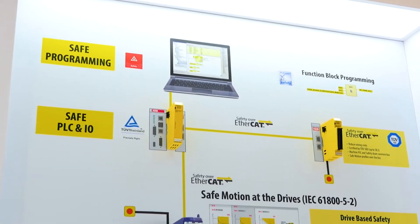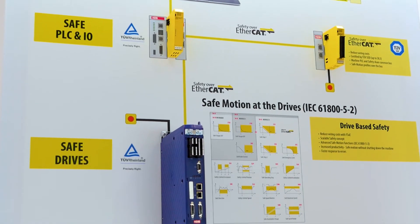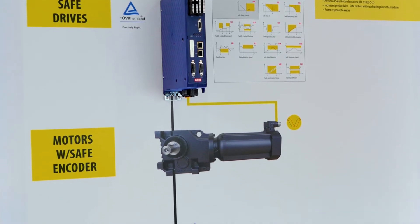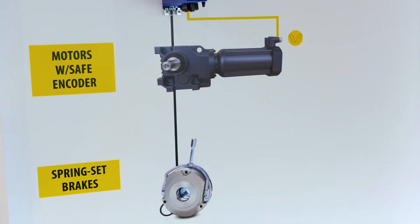On this display behind me we have a comprehensive overview of all the safety products that KEB can provide. We can be a single source provider for all the safety solutions, everything from the safety PLC all the way down to the spring set brake.